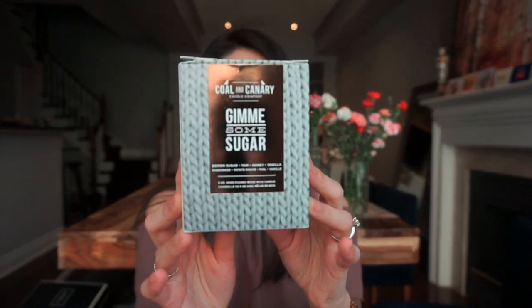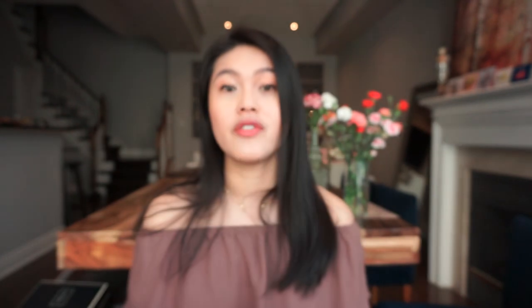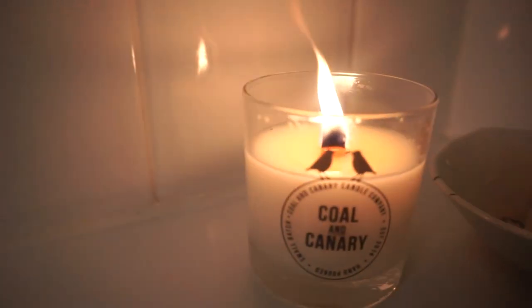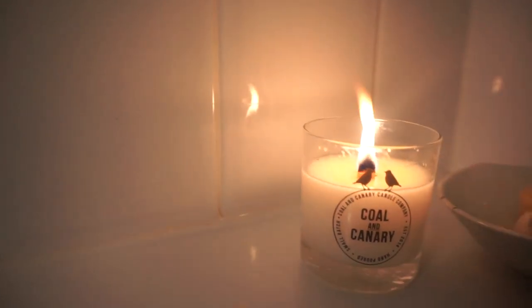Next up, I have some local brands that are from Canada and I'm very proud to say they are very natural. The first one is Coal and Canary — this is a brand from Winnipeg, I believe. I have two candles from their Sweater Weather collection. It comes in a box like this — very fun packaging. The first one I have is Gimme Some Sugar. It comes in a glass bottle with a wooden wick, which I think is really cool because when it burns it really just crackles, which is really fun. This candle has brown sugar, yam, honey, and vanilla notes. Usually I find these type of sweet fragrances really overbearing on my sinuses, but this one just burns a nice warm smell that doesn't really irritate my nasal passage, which is great.